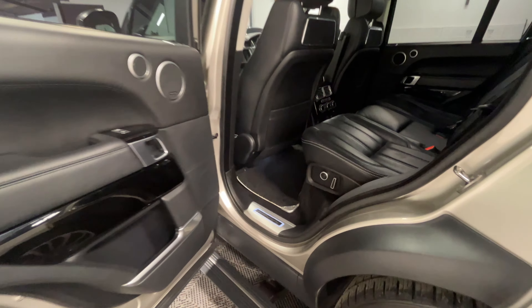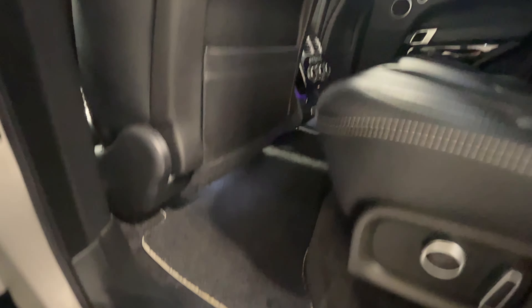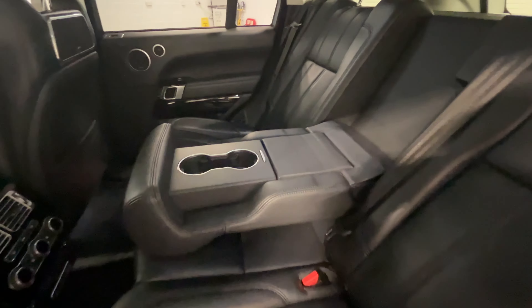Looking behind the passenger now, we've got the thick pile mats and the Meridian sound system. We've also got the Autobiography logo and the armrest in the middle.